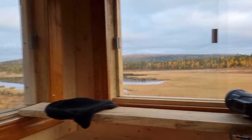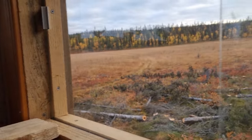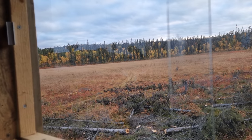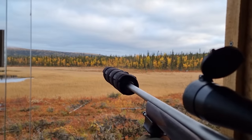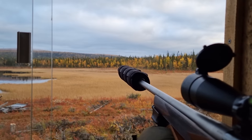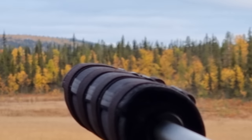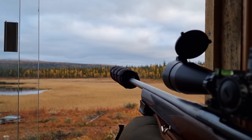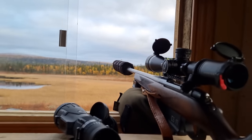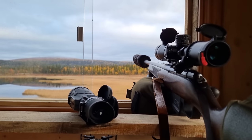Well, the sun is going down soon. I've been sitting here for a few hours, and the only thing I've seen is mosquitoes. There's a mosquito on the top of my suppressor. Let's see if I can zoom in and show it to you. There it is. Mosquitoes are not that exciting.